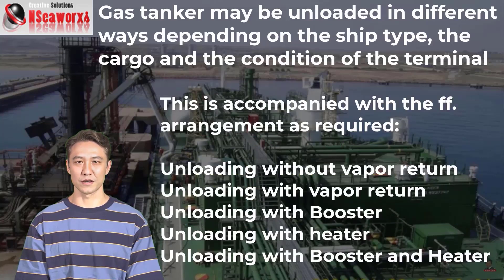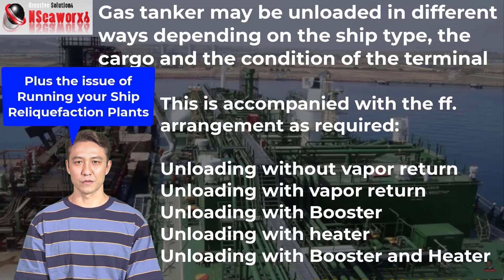Discharge arrangements include: unloading without vapor return, which is quite common; unloading with vapor return, which is uncommon — because the vapor returning to your tanks may not be the same composition as the cargo being discharged with the liquid, creating a risk that the cargo may go out of specification. That is why cargo sampling must confirm the cargo is not out of spec before proceeding with vapor return.